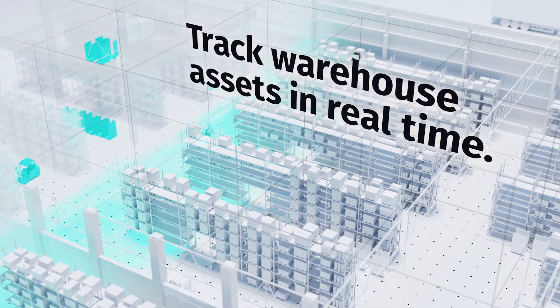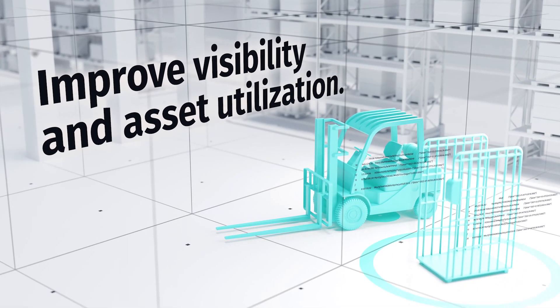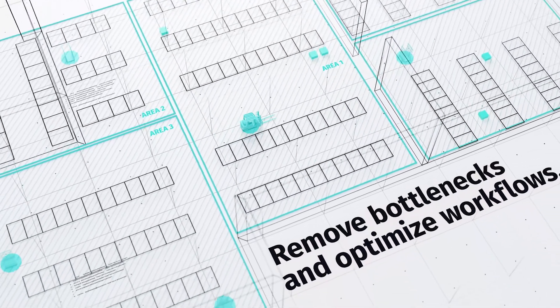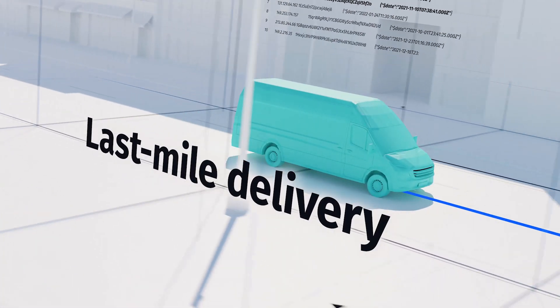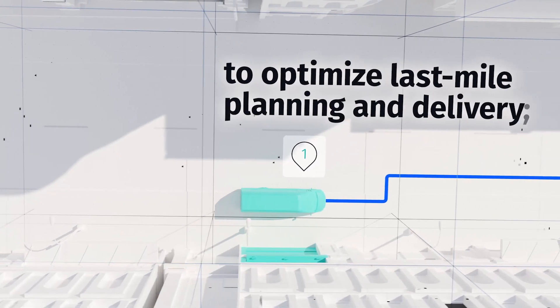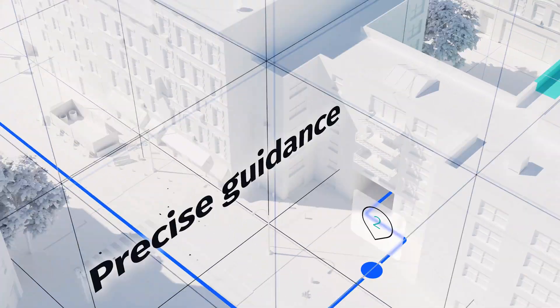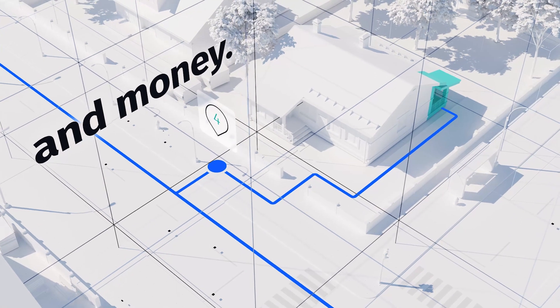Another use case is asset tracking. Fleet management companies can benefit from end-to-end solutions that give improved visibility to shipments. And then there is last-mile delivery, which is the most complex and costly part of the supply chain because cities are congested and hard to navigate. This product allows you to plan the best route to destination, saving fuel while improving customer satisfaction.